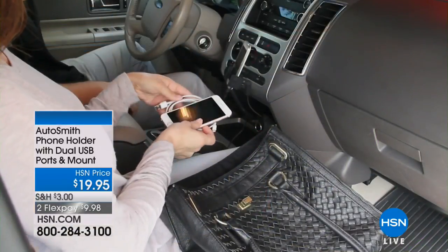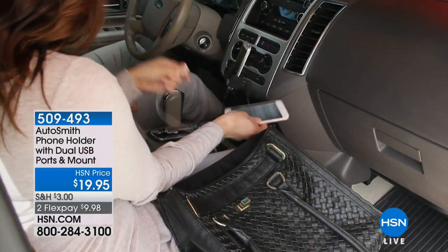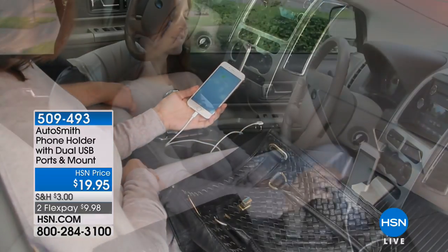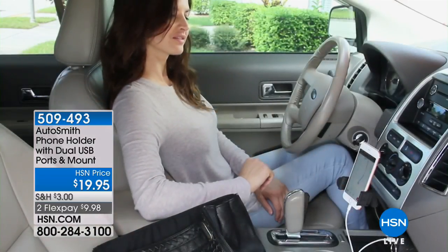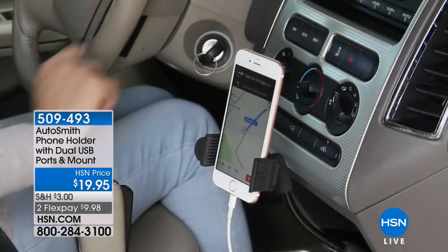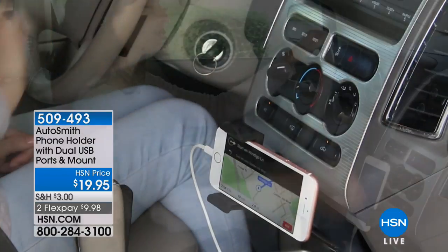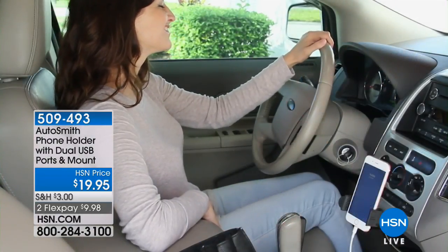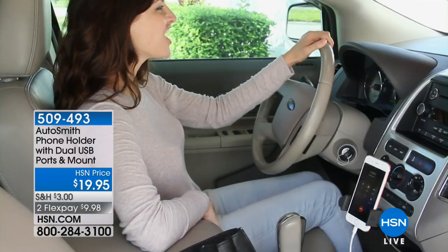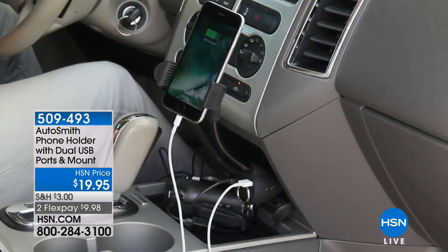If you're about to take that road trip, where do you put your phone? Do you fumble around with that? We have the perfect solution so that you're not distracted, because we know distracted driving is a problem. It is called the Autosmith Phone Holder with dual USB port and mount. It's fantastic because you can put this at any angle if you use your phone as a navigation system. It's at a convenient low price of $19.95, two flexible payments of $9.98.